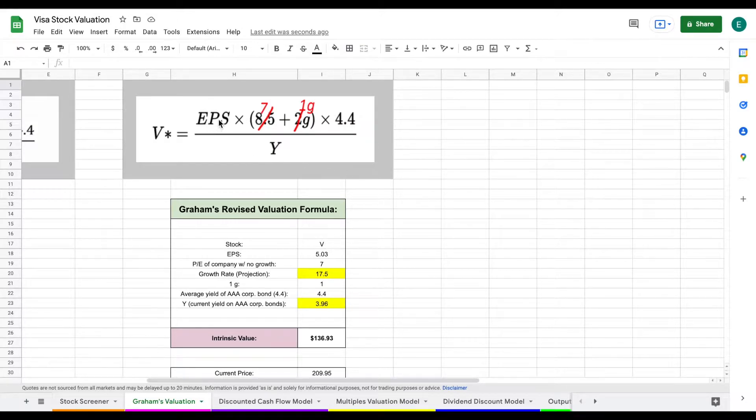The first thing we need is the earnings per share for Visa, which is listed right here. We then multiply that by 7 plus 1G, where the 7 stands for the price-to-earnings of a company with no growth, and G stands for the growth rate projection. Analysts are projecting a really high growth rate for Visa, so we're plugging in 17.5. We then multiply by 4.4, which is the average yield of triple-A corporate bonds, and divide by Y — the current yield of triple-A corporate bonds, which at the time of this video is much higher than normal at 3.96. Plugging all of this in, the intrinsic value comes out to $136 per share.